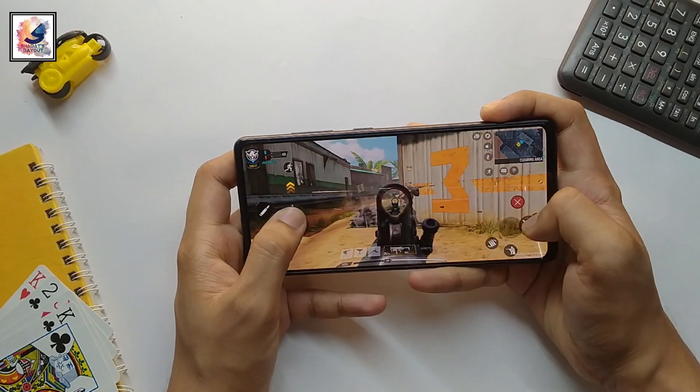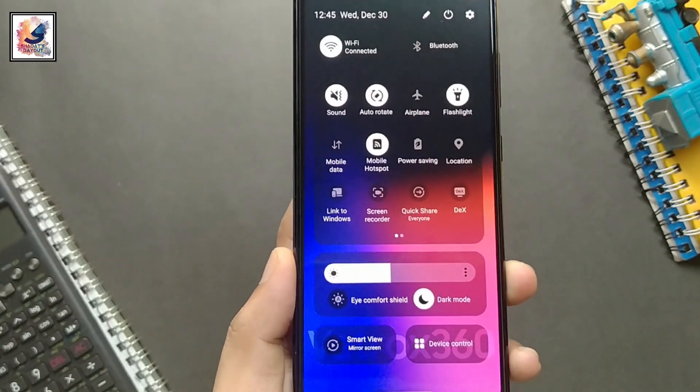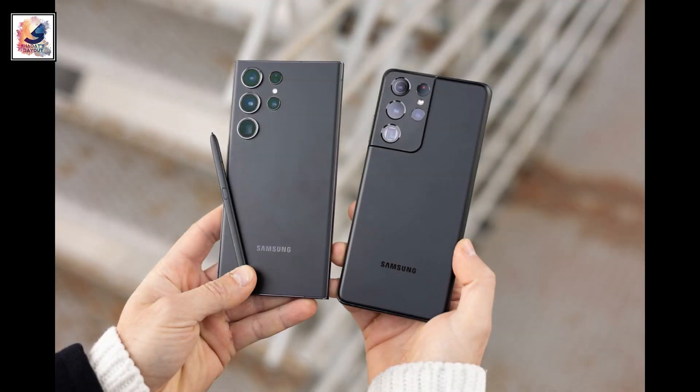A lot of Galaxy phones are eligible for Android 14 and One UI 6.0. But what about One UI 6.1? So which smartphones and tablets will get One UI 6.1, and which devices will miss out on it and stay on One UI 6.0 forever?